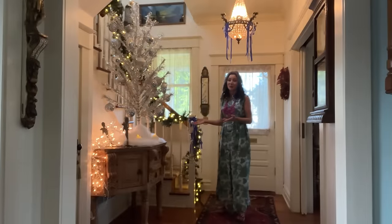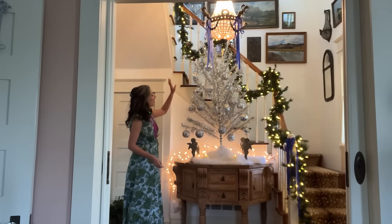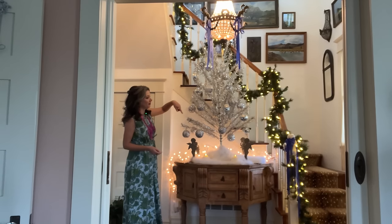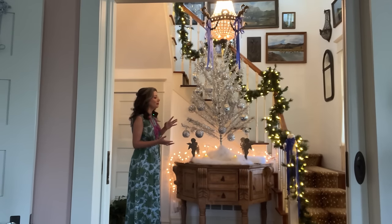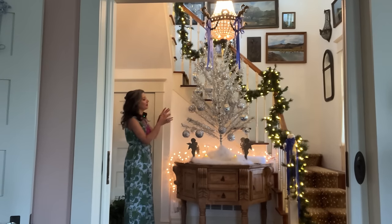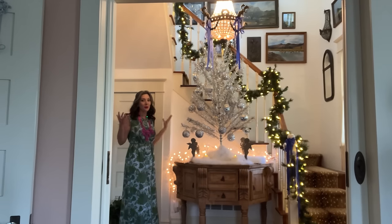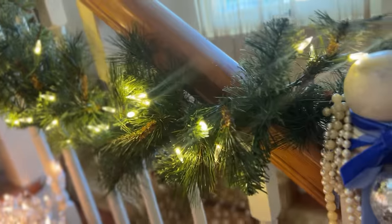I'm so excited to finally use the aluminum tree this year — it looks really beautiful on our entryway table. On the banister I have a garland from Costco that's pre-lit with little pine cones. This is one of the very few brand-new Christmas items I own. From year to year I change up the color theme; since the tree was so bold and glamorous, I kept the garland simple.